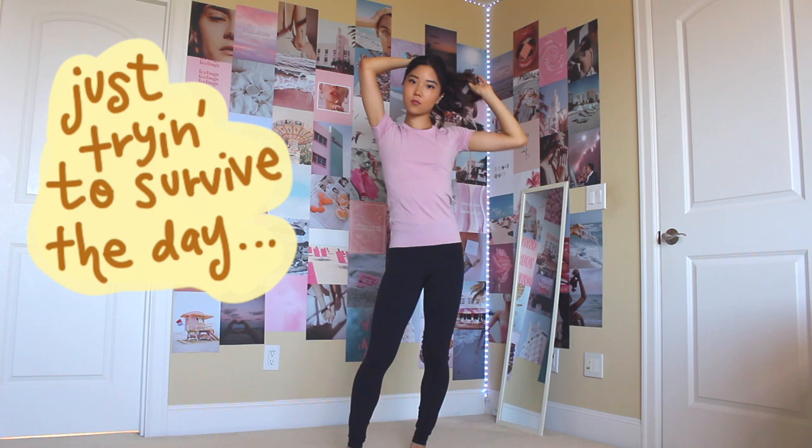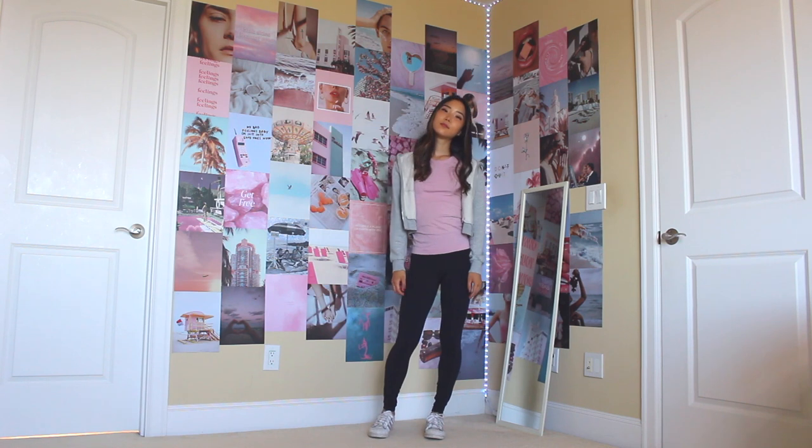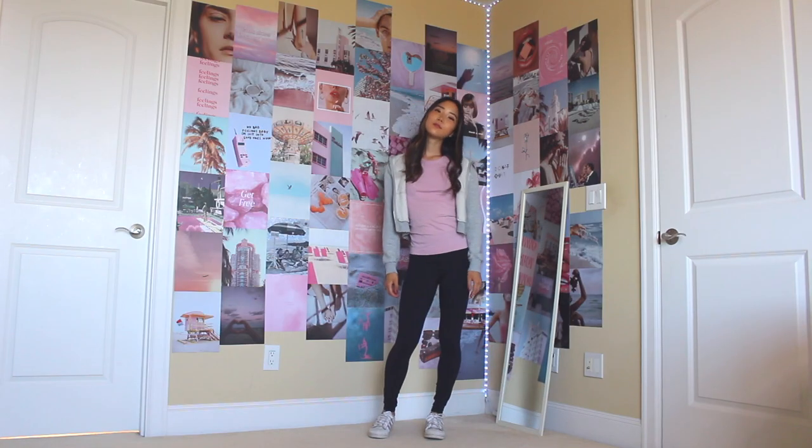This next one I call the just-trying-to-survive-the-day look — I think it describes the outfit perfectly. I'm wearing this pink top and black yoga pants, both from Lululemon. I'm no athlete but I wear this look pretty much every day — I think I wore this for the entire duration of high school. For the jacket, I'm wearing this plain gray hoodie from Brandy Melville. They have a ton of different colors but I went with gray since it matches pretty much everything. For shoes, I'm pairing this with my Adidas Superstars.